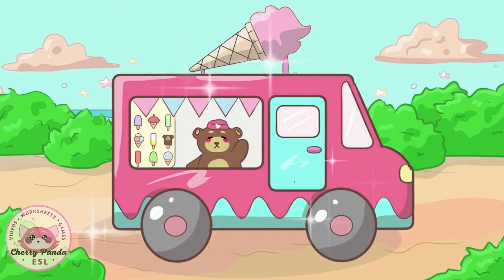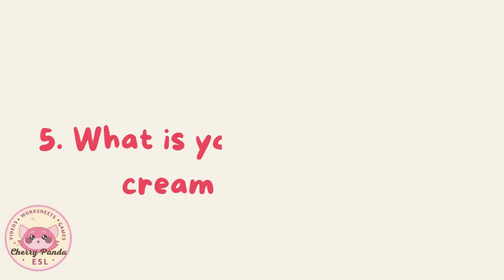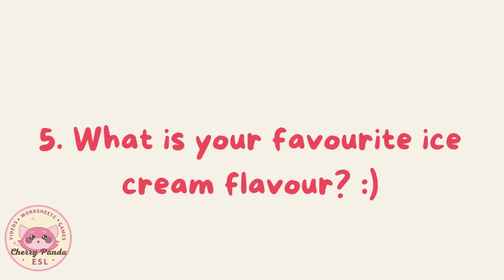There is an ice cream van over there. There are a lot of different flavors of ice cream. My favorite flavor is cherry. What is your favorite ice cream flavor?